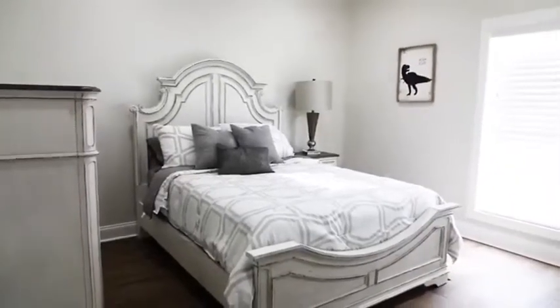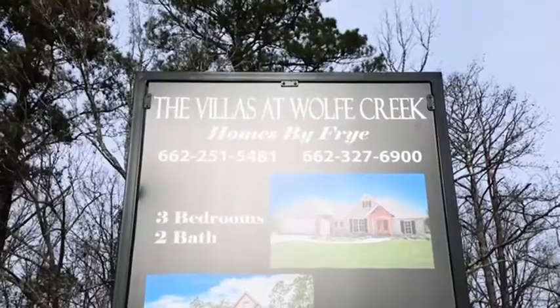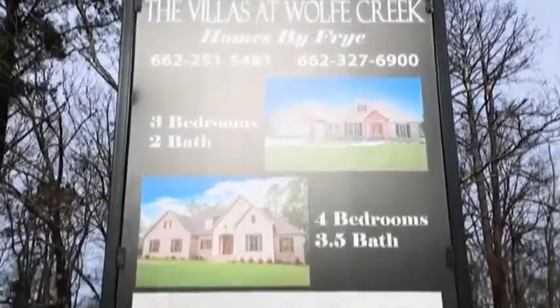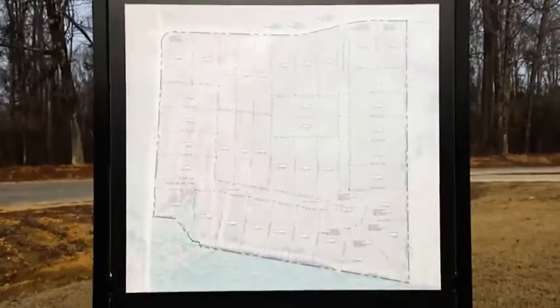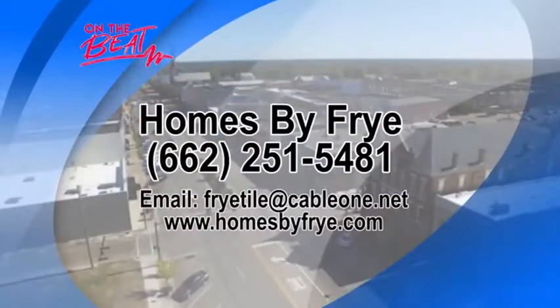Kenny, you've done an incredible job. I loved being out there and everyone has been seeing the b-roll of the quality you've achieved. We appreciate On The Beat and appreciate you. If you want to find out more information, it's all up on the screen — Villas at Wolf Creek, Homes by Fry. And what's the tagline? Selling the sunset. We'll be back after this short break.